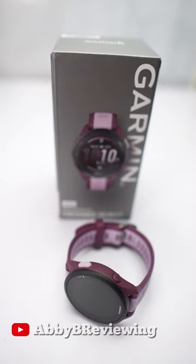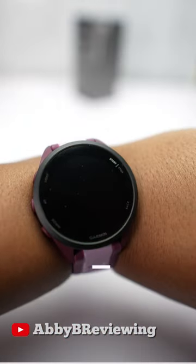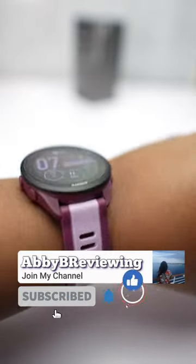Hi everyone, Abbey here and today I have with me the new Garmin Forerunner 165. This is a smartwatch made for runners, so if you are a runner this could be an excellent option for you.